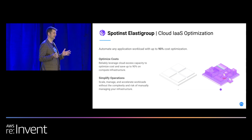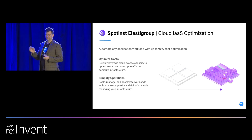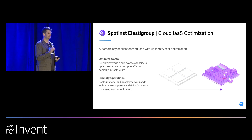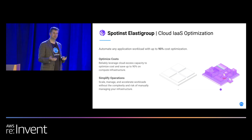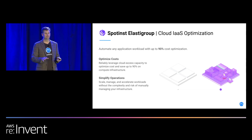This is Spotinst Elasti Group. Elasti Group is where Spotinst started. This is the underlying engine to everything we do to automate inside AWS. Elasti Group goes out and optimizes costs up to 90% by using Spot Instances. AWS has a few different ways that you can buy compute from them. The first is on-demand — you go to AWS and AWS says it's going to be a dollar to run this instance for an hour, and that's the on-demand price.